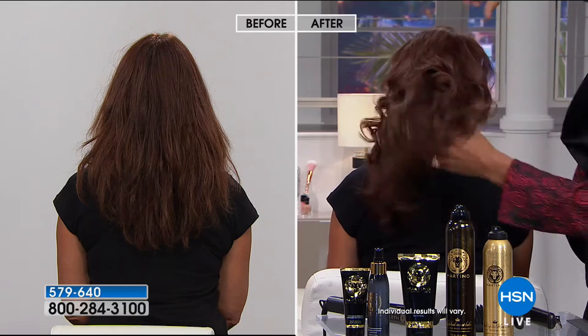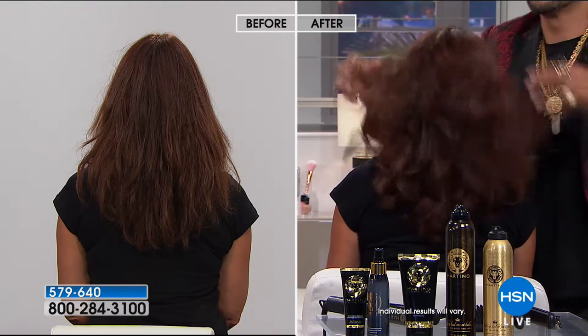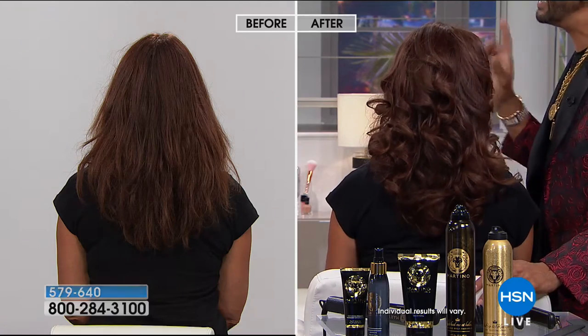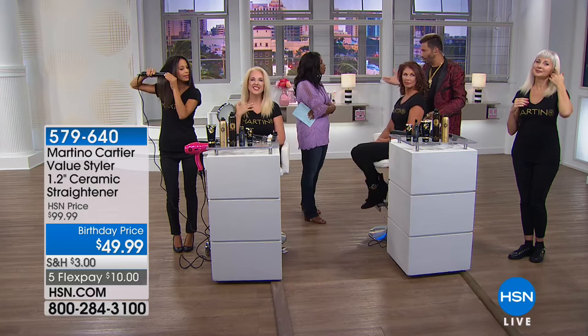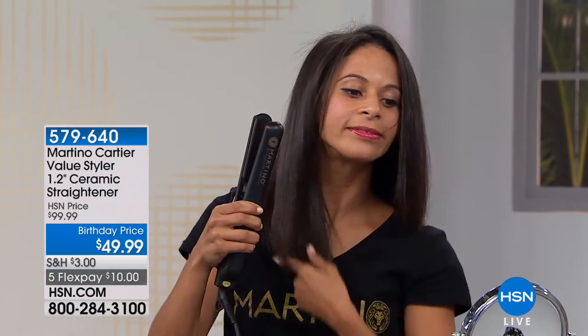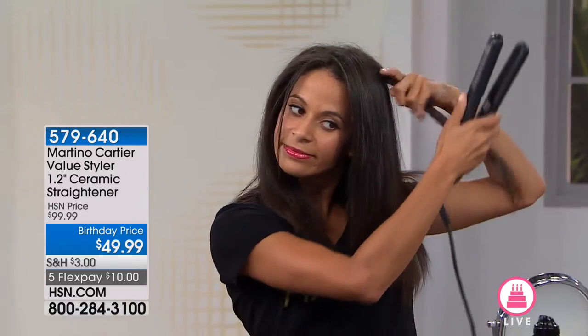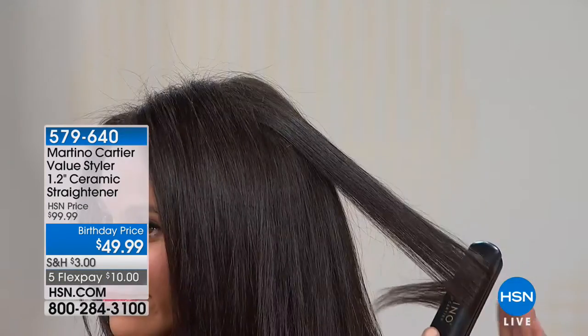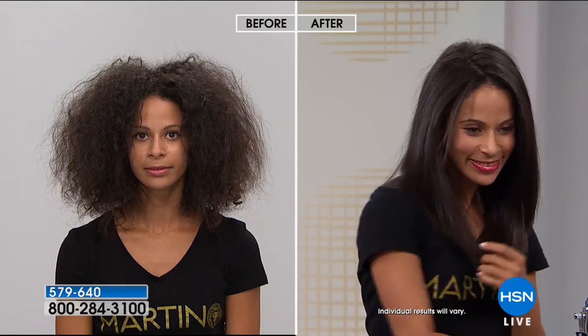Another great thing about ceramic is that it puts out far infrared heat — it's kind of like a microwave, heating from the inside out. When you use a cheap traditional curling iron or flat iron, you're heating from the outside so it doesn't last. When you heat from the inside, she will have style retention — this will last for days. That's why some women say 'I curl my hair and by brunch time the curls are gone.' With ceramic and negative ions, you get that infrared heat and style retention.